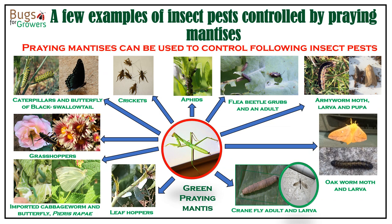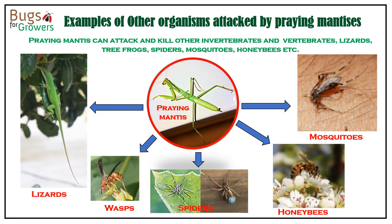Here are some examples of economically important insect pests that can be controlled using praying mantises as biological control agents. This slide also shows examples of other organisms including lizards, wasps, spiders, honeybees, and mosquitoes that are attacked and killed by praying mantises.